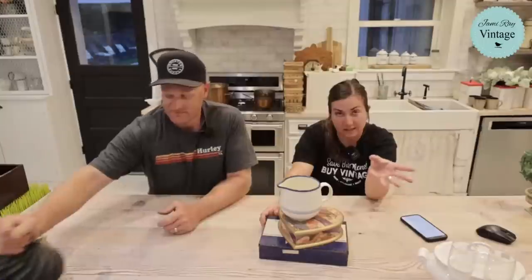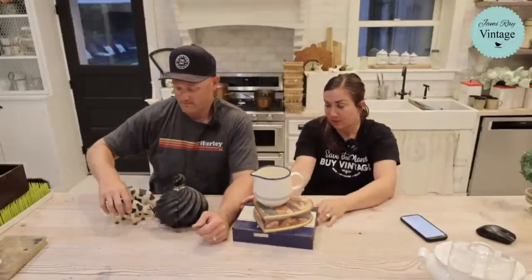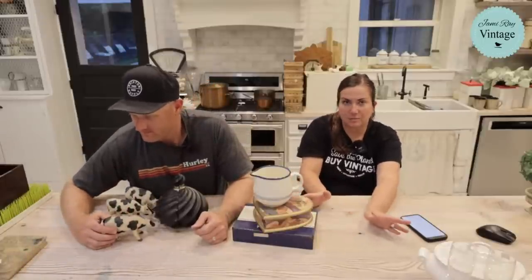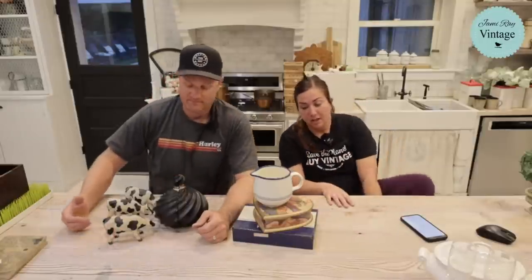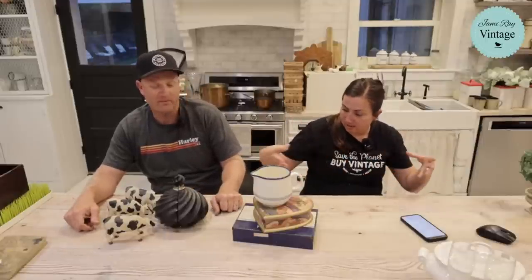Carolyn loves our new table — did you guys watch the video where we took a thrifted table base and turned it into a 12-foot farmhouse table now on our back patio? We had people from church over today for dinner and we got to use it — eight people and there was room for six more. If you haven't watched that video, check it out. Table legs cost a ton for wood so it's so much better if you can find an existing table. I may never turn table legs again.